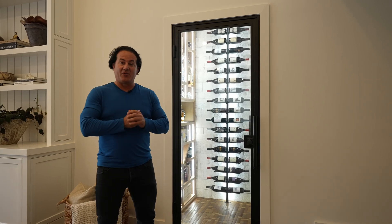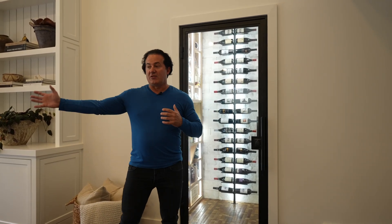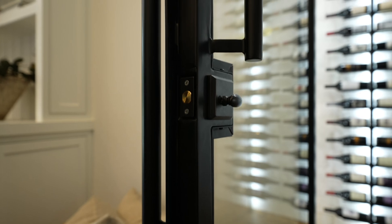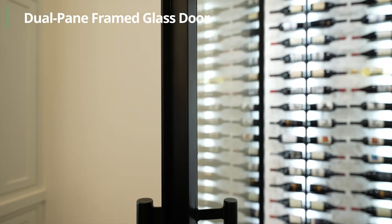We came up with building a wine room right off the formal living room and the family room — a great place for it. They could pretty much see it from any place in the house and in the kitchen. This is a dual pane thermally broken dual pane frame door.